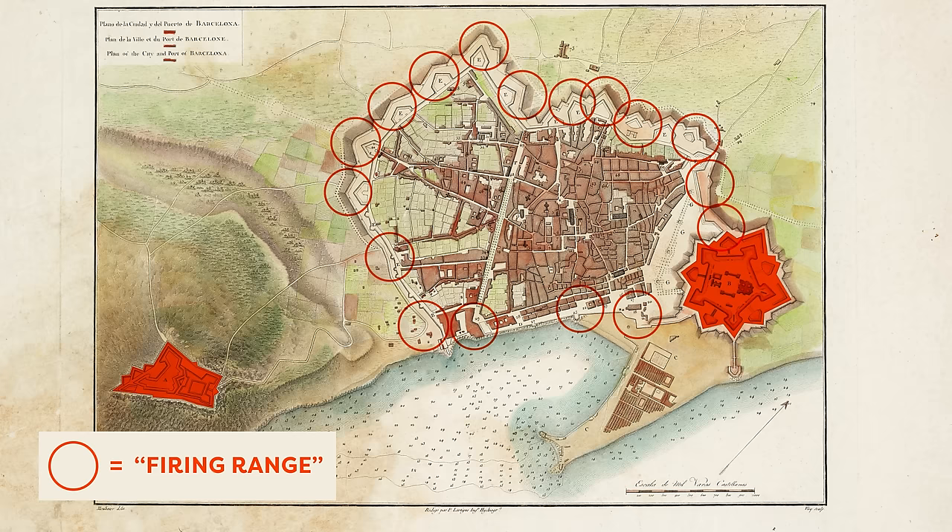Now that the walls were demolished, there was all this open space where you could implement a modern, rational, and hopefully future-proof city plan.